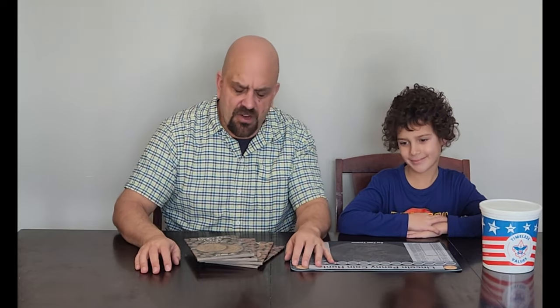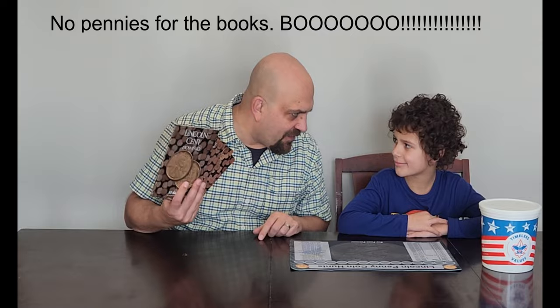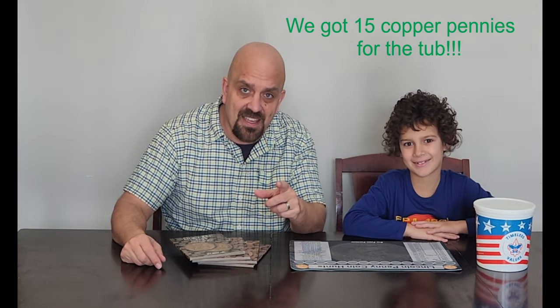Here we are at the end of another episode, and today was a big swing and a miss. We found absolutely nothing for the books — nothing. Big swing and miss, no book fillers. But we did get some coppers. How many coppers did we get? 15! 15 coppers. So if you would everybody, join us again next week when I, Daddy, and you, son, come back to look through another two rolls.